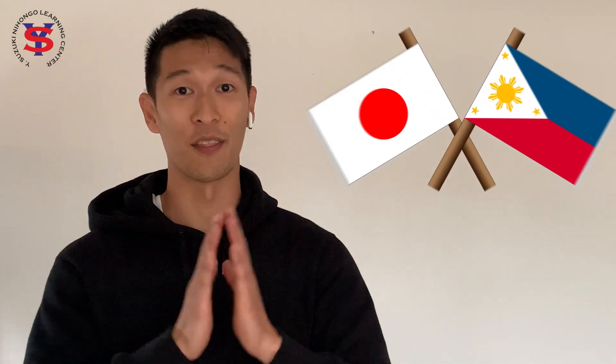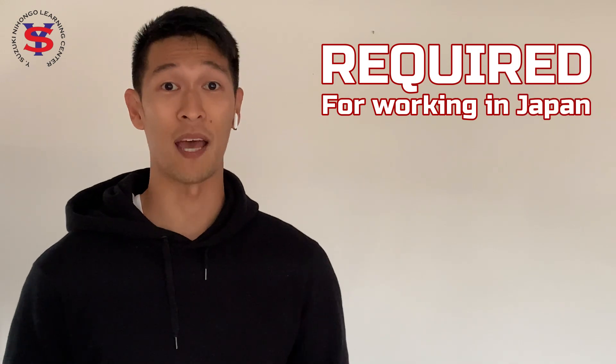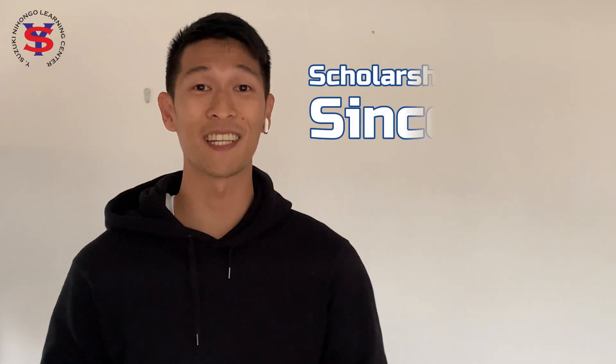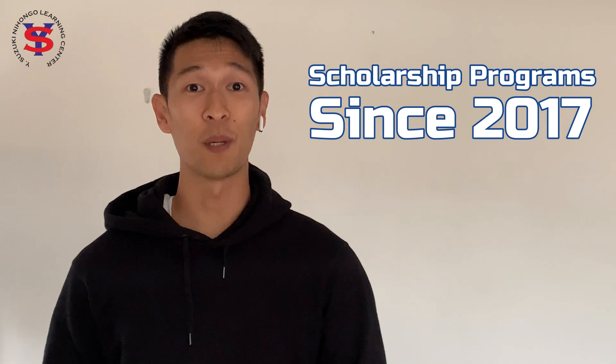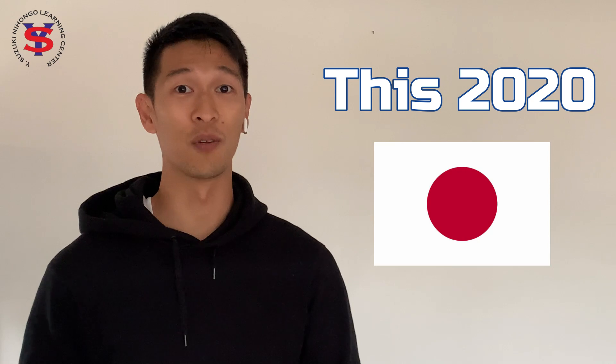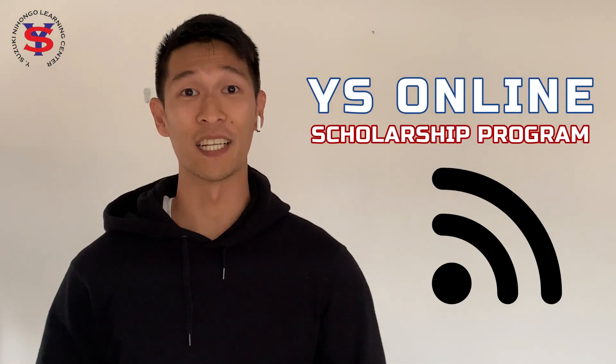Everything we do, we believe in bringing the Philippines and Japan together. We design various courses and programs that help Filipinos pass the Japanese language exams required for working in Japan. We have also made it a point to give back to our community by providing various scholarship programs since 2017 to Filipinos who see their future in Japan. This 2020, we are looking to continue giving back by offering our expertise online through the YS Online Scholarship Program.